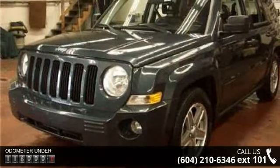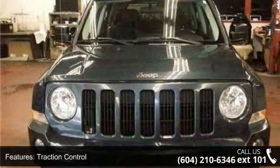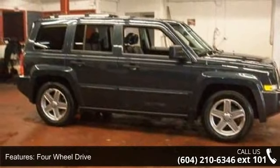Some of the top features included with this vehicle are Traction Control, Stability Control, 4-Wheel Drive, Aluminum Wheels, Power Steering, ABS, 4-Wheel Disc Brakes, Brake Assist, Luggage Rack, and Fog Lamps.